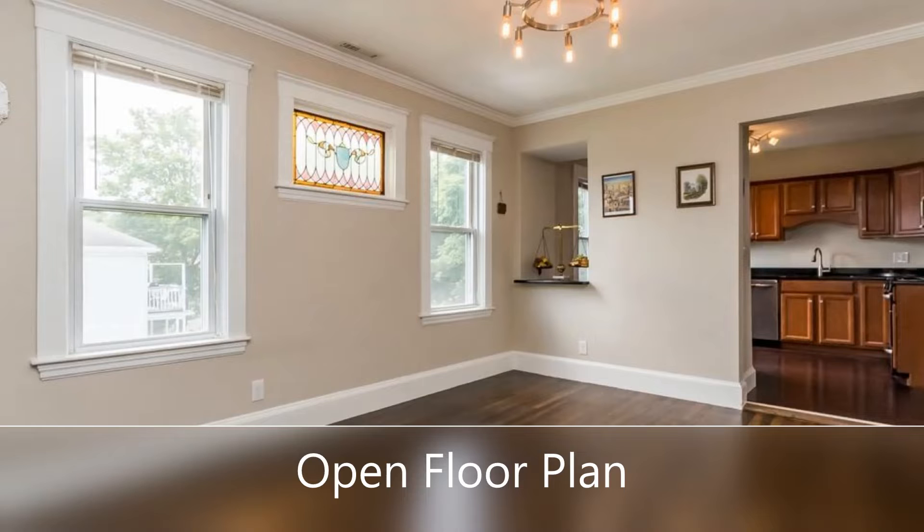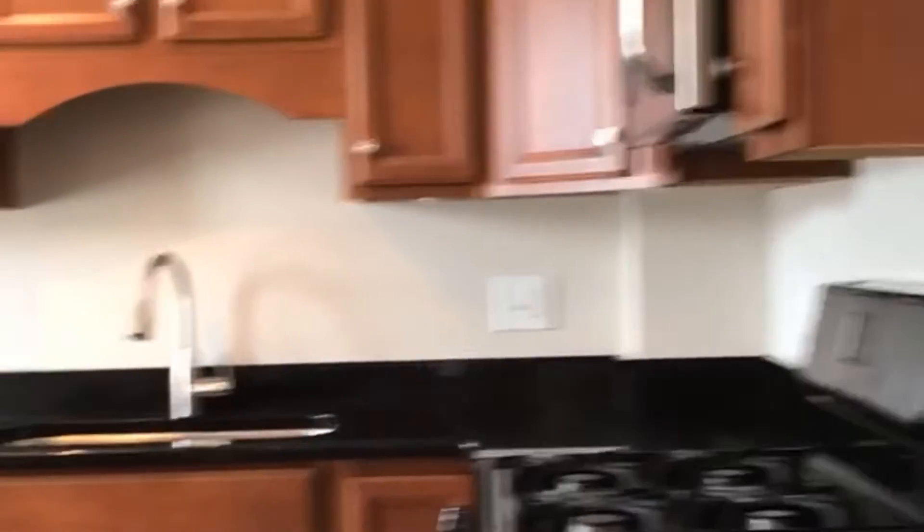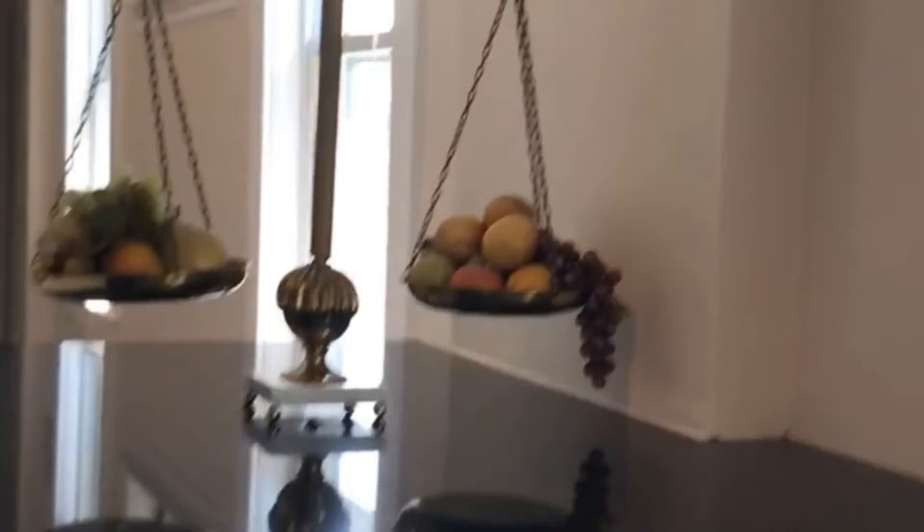Perfect for entertaining, its dining living area opens into a functional sunlit kitchen with gleaming cabinets, newer granite countertops, stainless steel sink and appliances, and a bonus wine fridge.